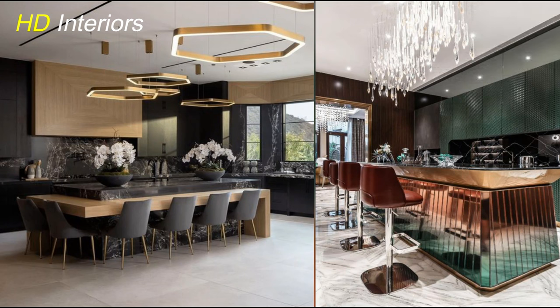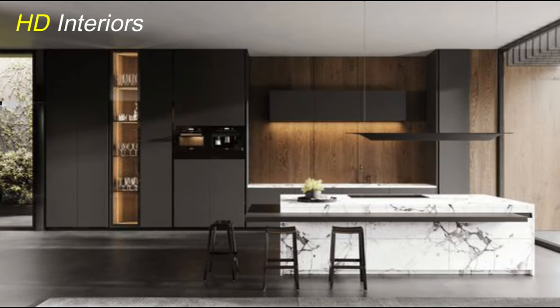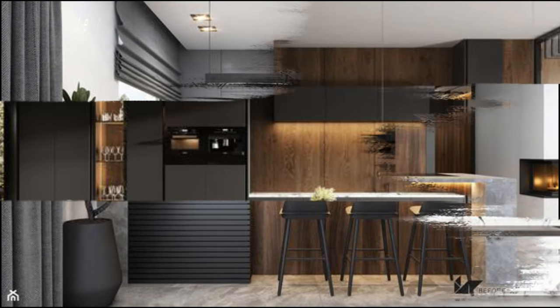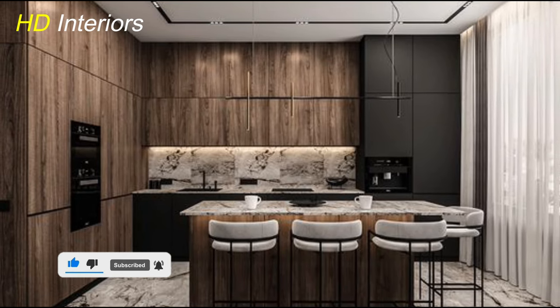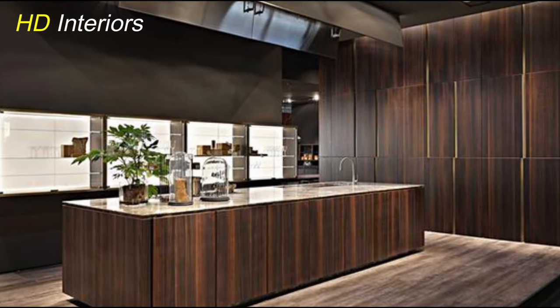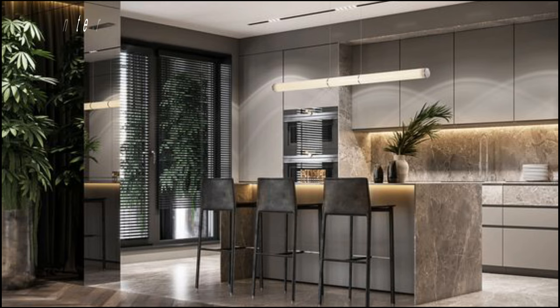So roll up your sleeves and get ready to transform your kitchen into a sleek and sophisticated space that you'll love to spend time in. The possibilities are endless with the right tools, materials, and inspiration. Thank you for joining us on this journey to explore how to build a modern kitchen. We hope you found these tips and ideas helpful. If you enjoyed this video, don't forget to give it a thumbs up and share it with friends and family. Be sure to subscribe to HD Interiors for more inspiring design tips, tutorials, and ideas. Remember, designing a modern kitchen is all about creativity, innovation, and personal expression — so don't be afraid to experiment and make it your own. Thanks for watching and happy designing!